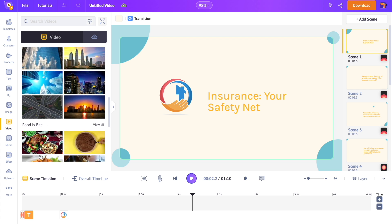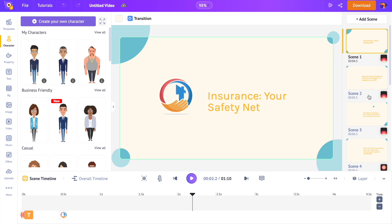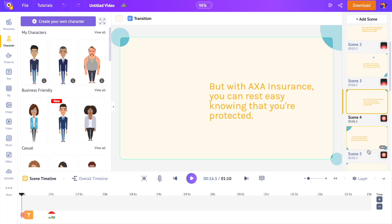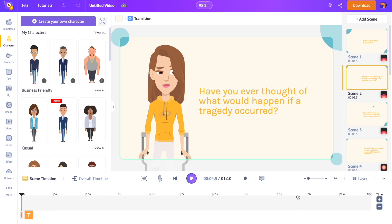On the right-hand side is the scene section. Scenes are short clips — you can think of them as slides in a presentation. Multiple scenes combined form a single video project. At the bottom is the timeline, using which you can edit and animate the elements added to the video. The center part is the workspace where you can see all the elements added to the video.